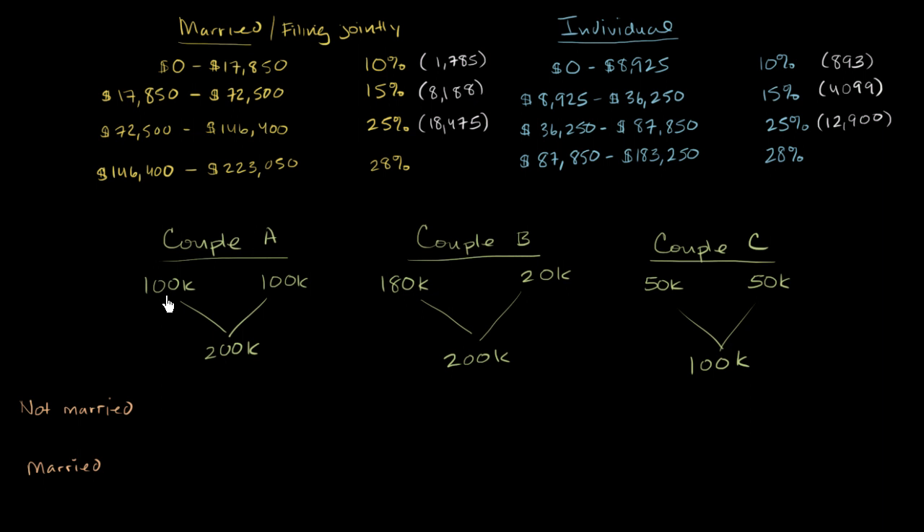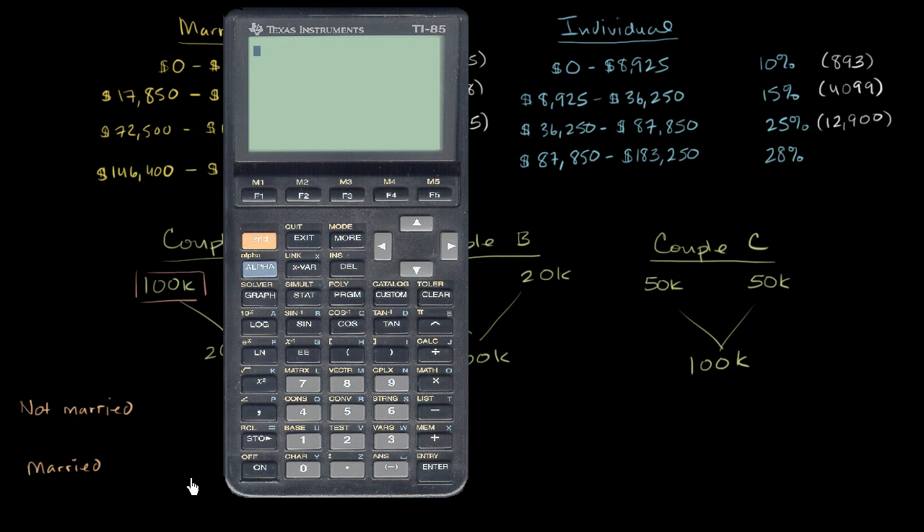In Couple A, I have two individuals who each make $100,000 in taxable income. The first thing I want to think about is how much they would pay if they were taxed as individuals. Let's look at the individual tax brackets and use the calculator to figure out what that would be.